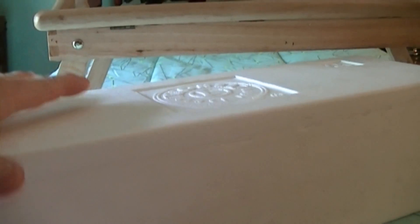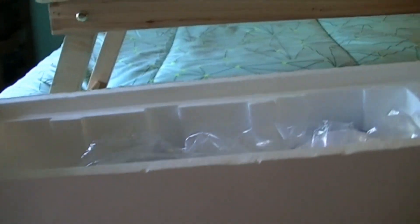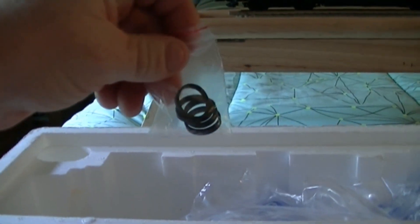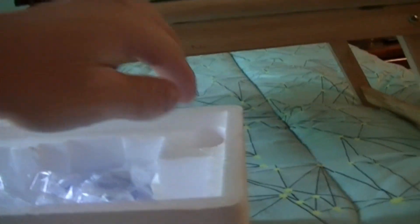Here's the styrofoam protective packaging for the engine. Got extra traction tires here, and here's the plastic strips to help pick the engine up out of the styrofoam.